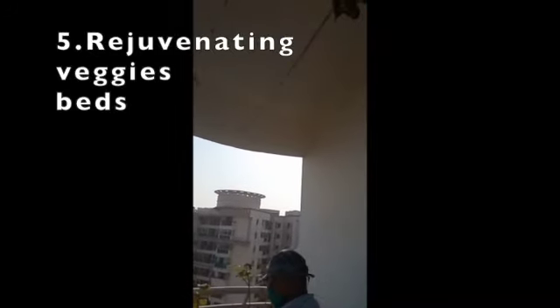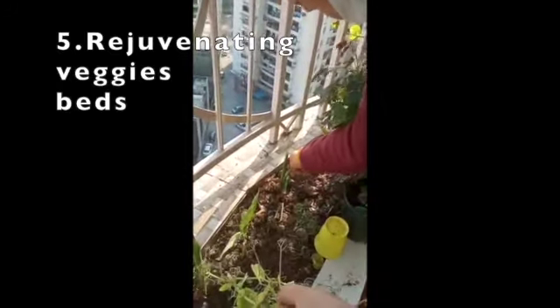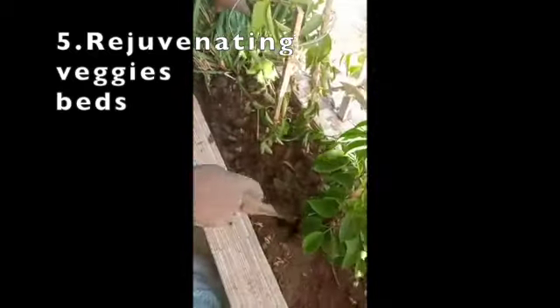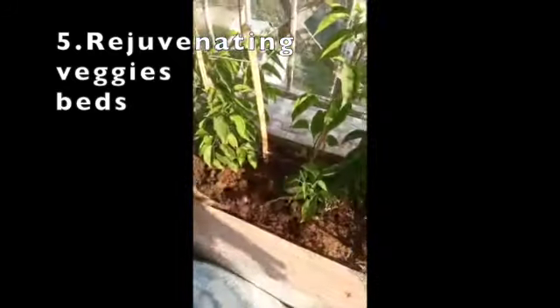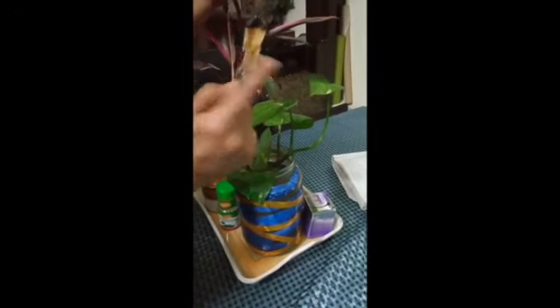The fifth important part is rejuvenating the veggie bed. You can see our helper cutting down all the trails of the last ridge gourd I had grown. I'm also taking out all my sweet pea plants, as they've given their flowers and it's time to remove them. Tilling is very important — it gives a lot of air circulation within the soil. Make your veggie beds now; soon I will start showing the okra and bottle gourd in a separate video.